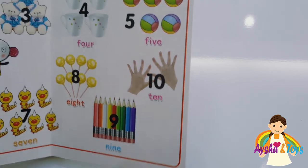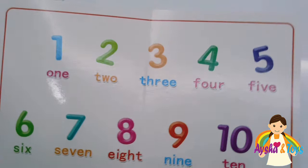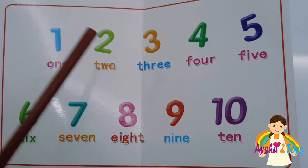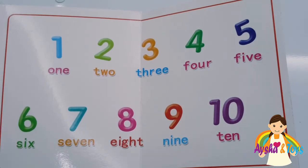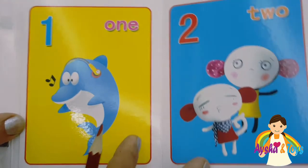Ten. We finish our numbers, our friends. We will count again: 1, 2, 3, 4, 5, 6, 7, 8, 9, 10. Tell your friends, thanks for watching, please subscribe, bye bye.